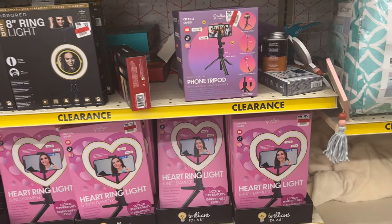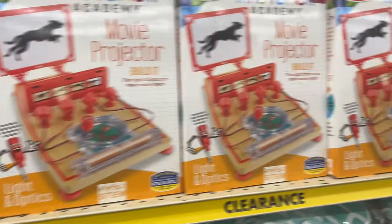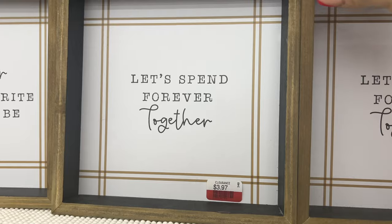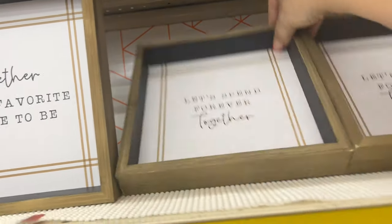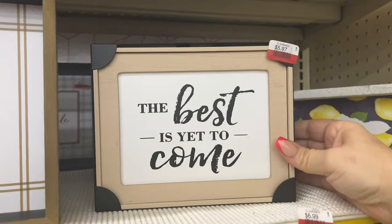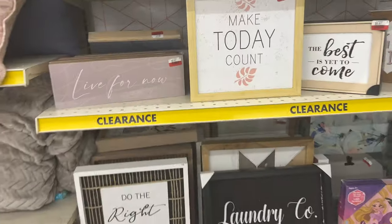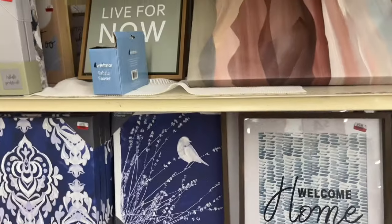A heart ring light is $7.99 — I have to pick that up. They just have a ton of clearance. Some decor as well — look, $3.97 for 'Let's Spend Forever Together,' and 'The Best Is Yet to Come' for $5.97, and 'Love Is Real' for $3.99. That's cool. They have little discount deals here and more decor on this side.